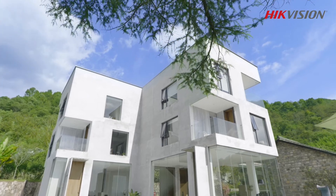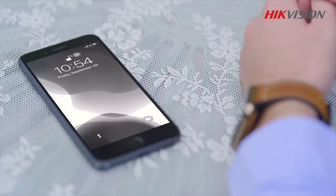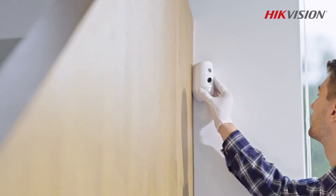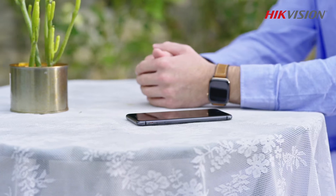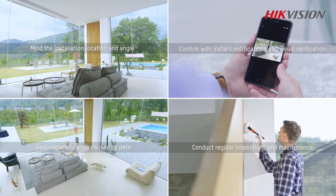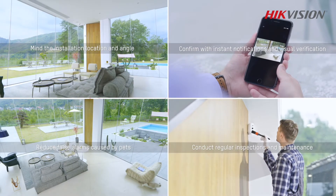As an essential piece in a wireless alarm system, motion detectors stay alert for the movement of people and send notifications when intrusions occur. However, when installed, operated, or maintained improperly, motion detectors can send out false alarms. After this happens a few times, it causes real headaches for property owners. In this video, we will introduce four tips to reduce false alarms when using motion detectors.